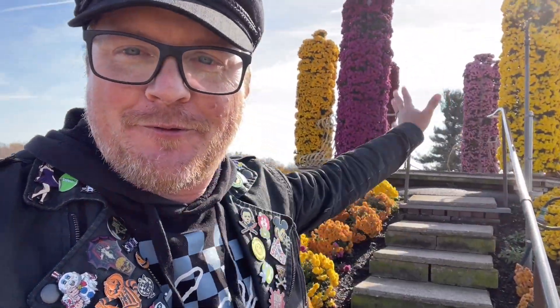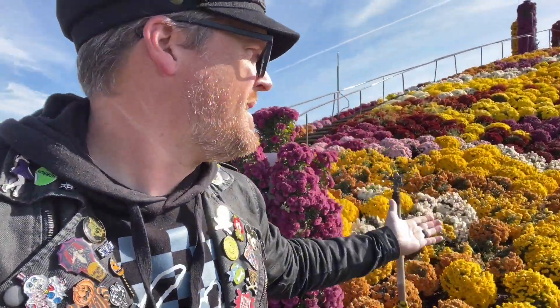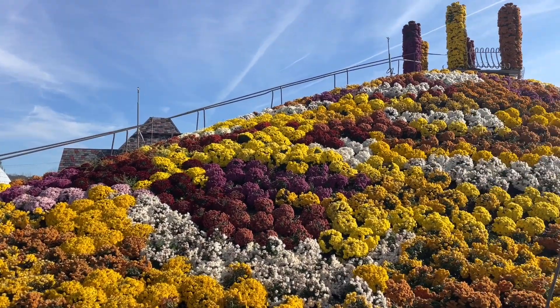Hopefully I got enough good photos on top of Mum Mountain, because I'm not climbing back up here again - my legs are slowly turning to jello. This is why you have to get out of the house more often. Climbing up and down not-very-tall inclines like Mum Mountain - yeah, I really should not be that winded by climbing up and down this. It's not that big of a hill, but it's an awesome hill. It's not a hill, it's a mountain - it's a Mum Mountain. A mountain of chrysanthemums. It's amazing, it is beautiful, it smells fantastic.